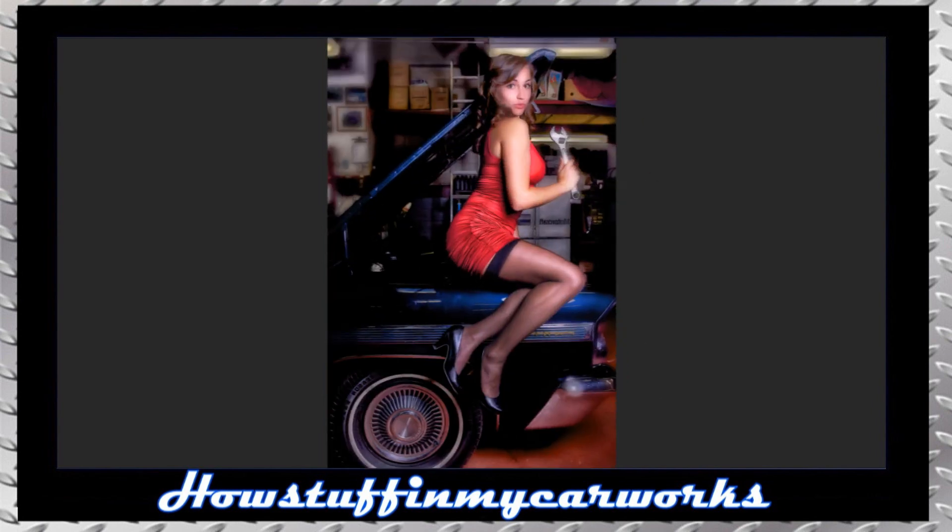Our next beautiful model is posing sitting on the edge of the engine compartment of a classic car holding an adjustable wrench, wearing a red mini dress that contours her lovely figure, and nylons that draw attention to her beautiful legs.